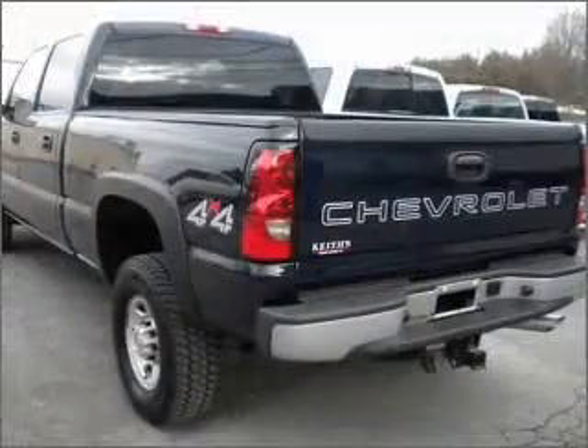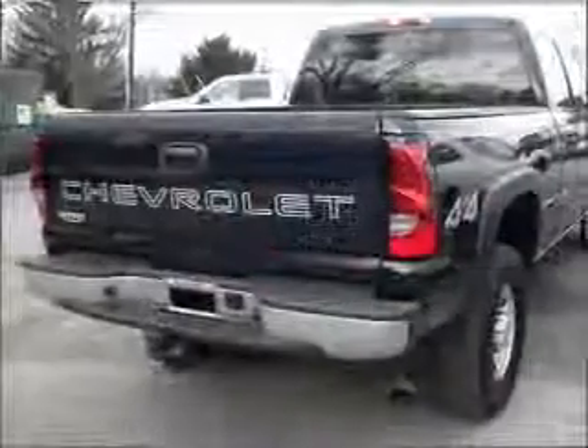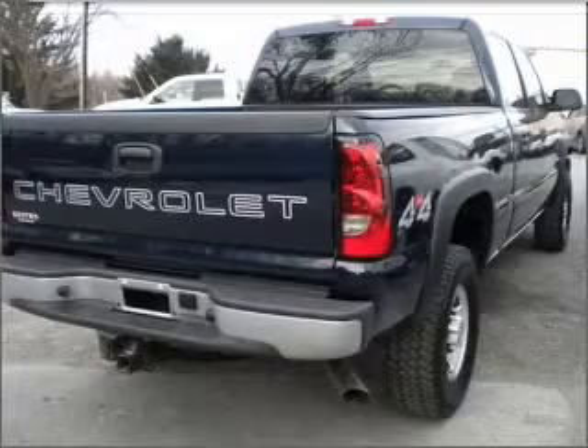With a powerful 8 cylinder engine connected to a smooth shifting automatic transmission. The anti-lock braking system will help deliver you safely to your destination.